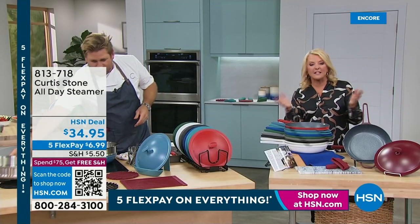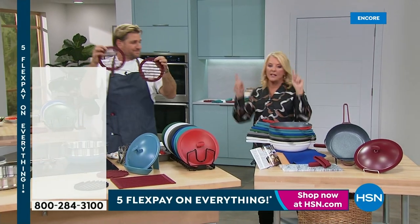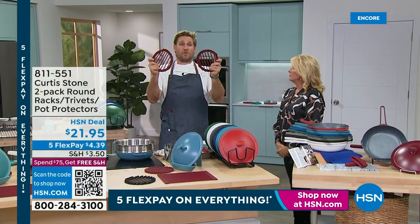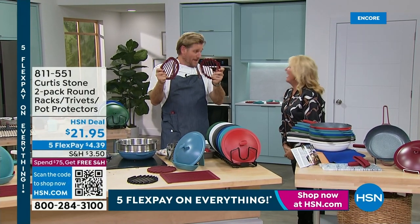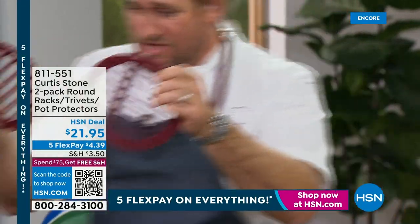And then the trivets — over 600, that's about a third of our quantity for the whole day. Black or red, it's a two-pack. These will be gone when you wake up tomorrow morning. So if you want them, grab them now. They double as a roasting rack.